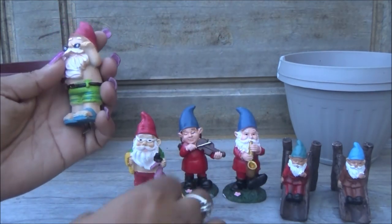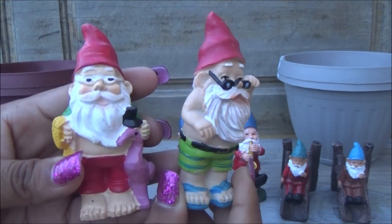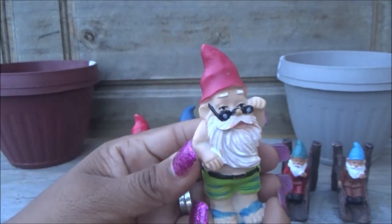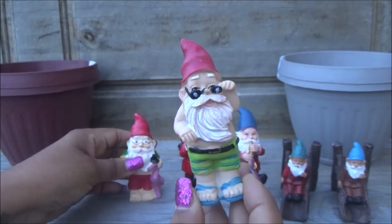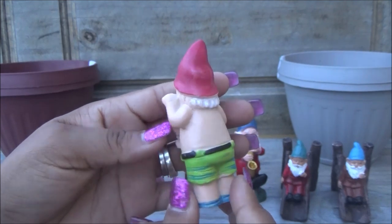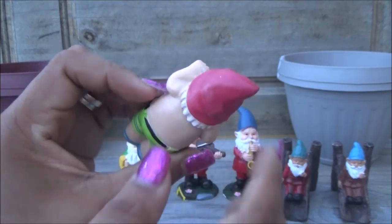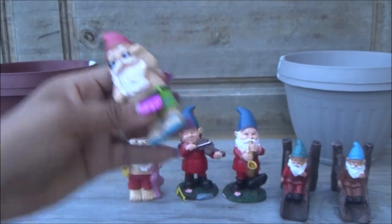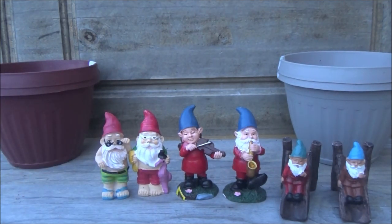I also grabbed this one — let me remove the tag. All of them are a dollar. This other one is dressed differently — he has sunglasses and shorts, and this one has sandals while the other is barefoot. I love them. I think I'm going to repaint some of them because a few are a bit faded here, but they were so cute and so cheap that I grabbed them anyway — just touching up that will make them perfect.